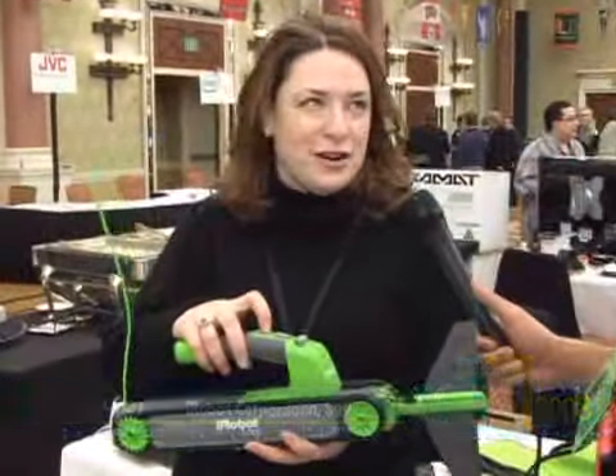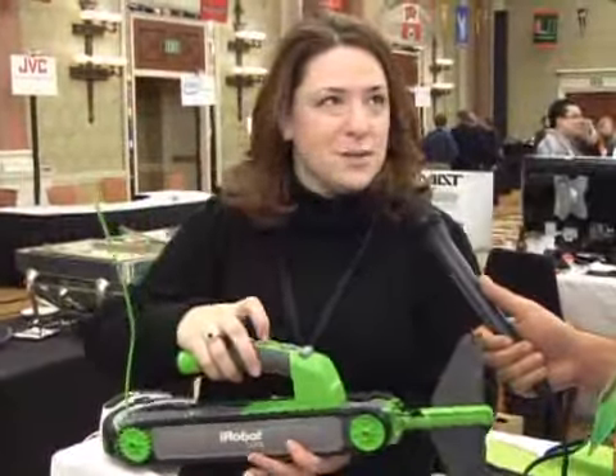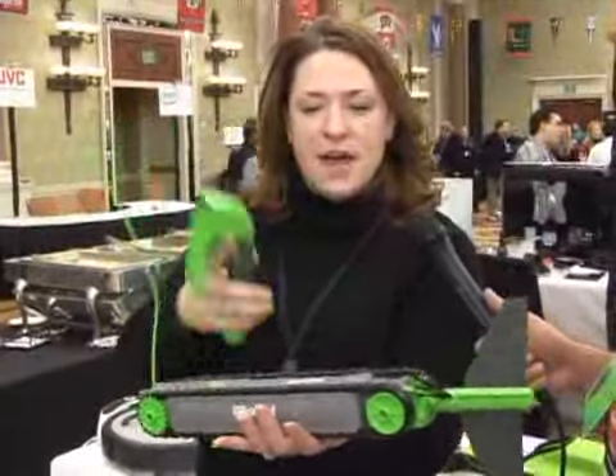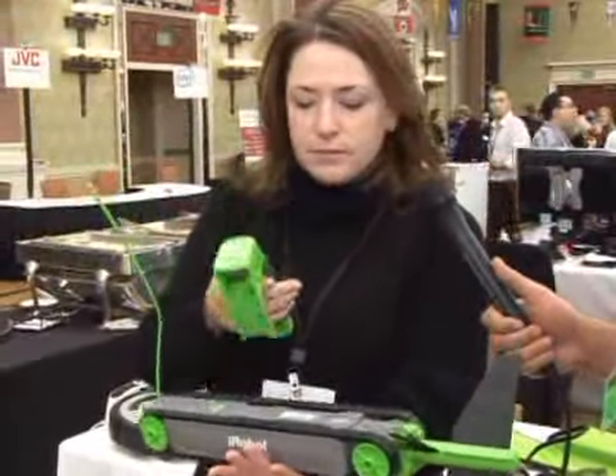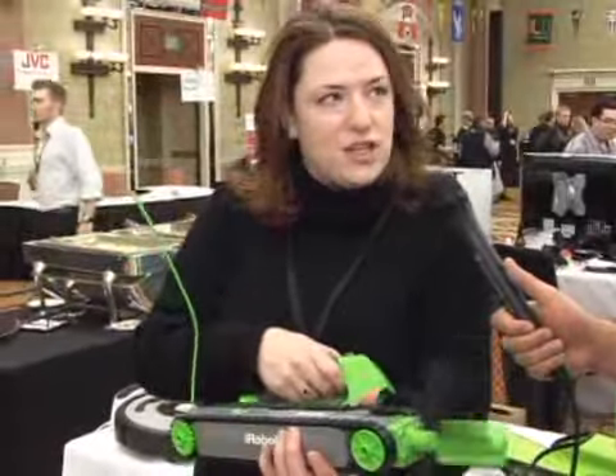If you've ever had to climb up on a ladder and clean a gutter, you know that it's a much better job for a robot to do. You pop it in your gutter, hit a button — this releases your remote control. What you do is you just drive the robot forward and while you're driving it, you spin this auger.